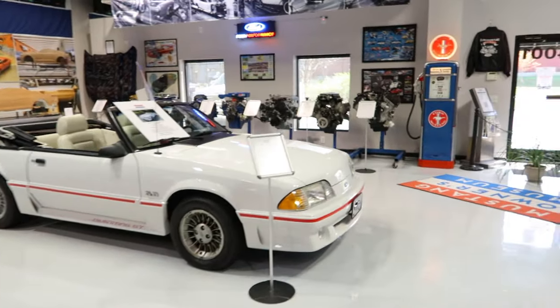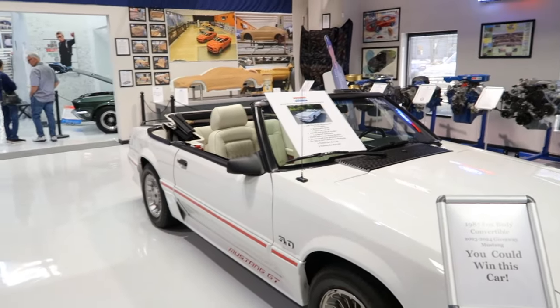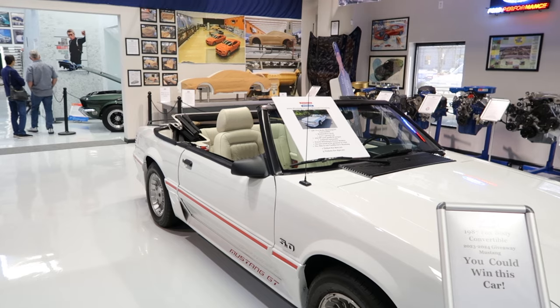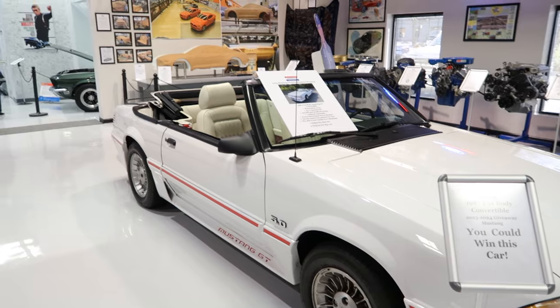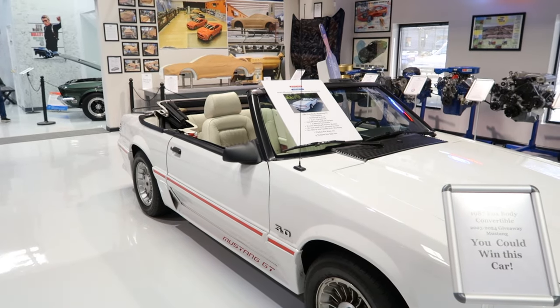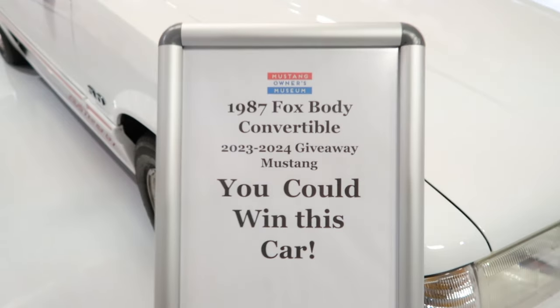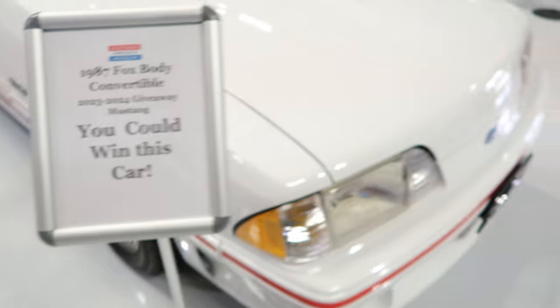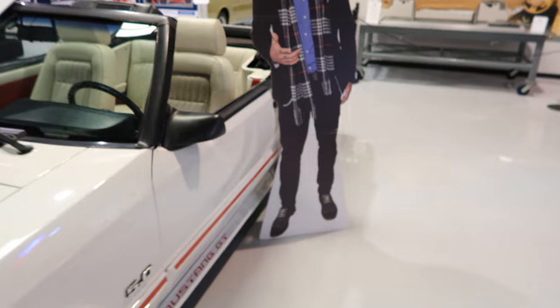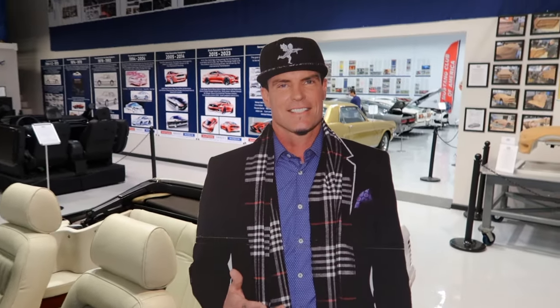Right here is this 5.0 Fox body that kind of screams Vanilla Ice — remember Ice Ice Baby? The lyric about the Fox body he's driving. And this is actually a raffle they're doing — I think it's $20 a ticket and you could win this car. Matter of fact, right there, I didn't even know he was standing over here — there's Vanilla Ice himself.